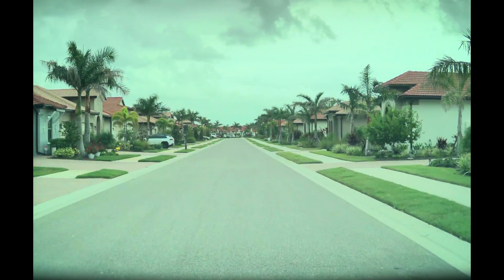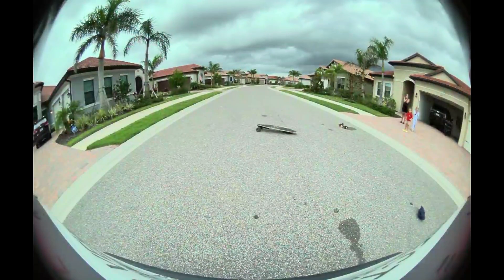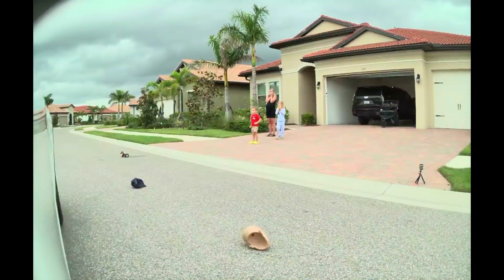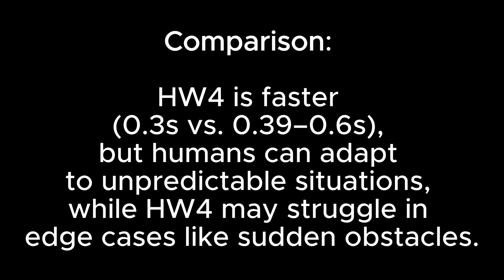About a second before impact, 15 feet away, hardware four sees the dummy but can't make the full stop. Now, FSD is Level 2, meaning it still needs human oversight. The hardware four computer inside these vehicles can respond in 0.3 seconds — faster than the human brain at 0.4 to 0.6 seconds when fully attentive. Edge cases like this challenge self-driving tech. Updates like version 12.5 have cut interventions by 30%, and FSD's crash rate is just 0.26 per million miles — better than the average.